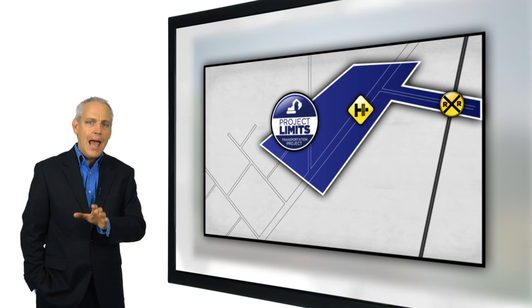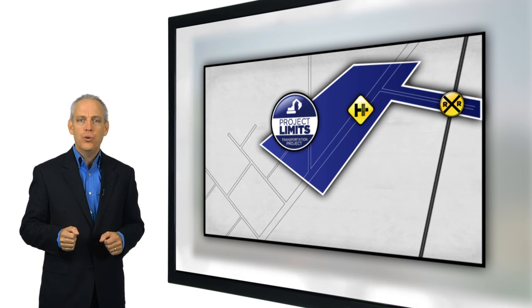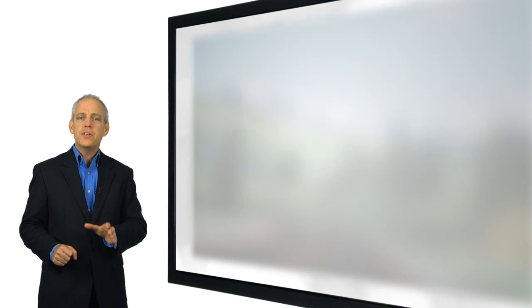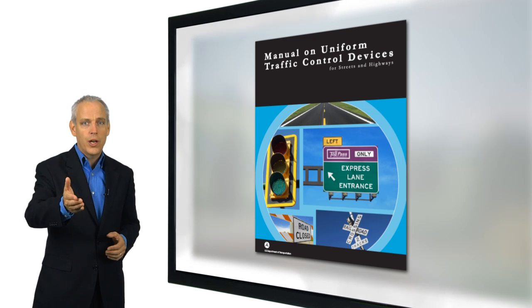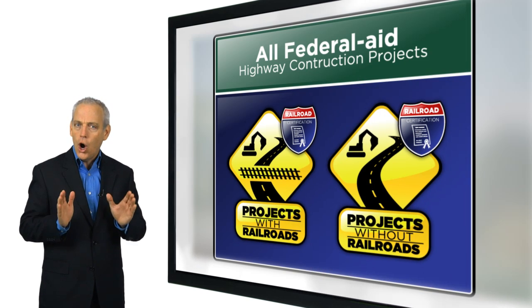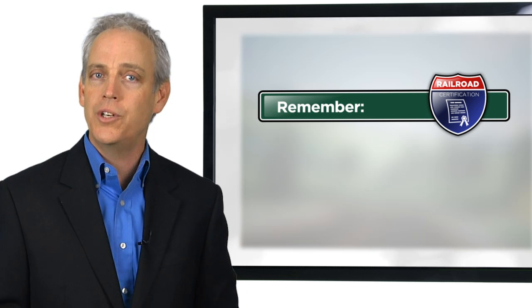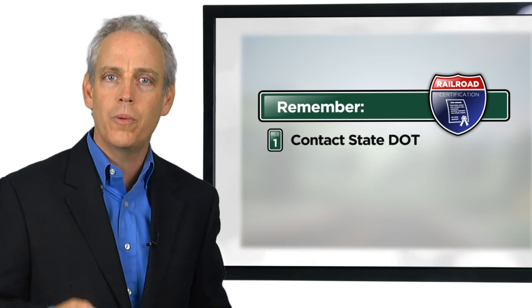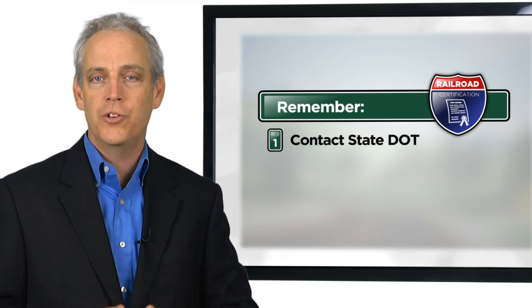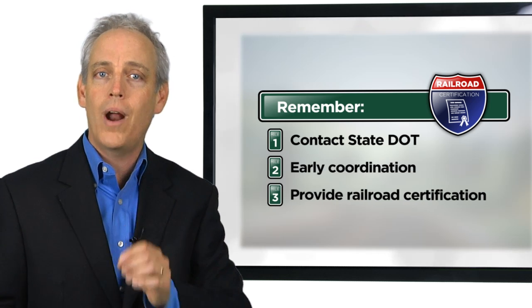Remember, if an at-grade railroad crossing is located either within or near the limits of a Federal-aid project, then you may be required to improve the safety of the crossing. This is accomplished by installing adequate warning devices, even if it is not part of the original scope of your project. You must also submit a railroad certification for all Federal-aid projects prior to construction. Providing a railroad certification shows that you have taken steps to prevent costly and unnecessary delays to construction and avoid a dangerous situation from occurring. Your State DOT can help you determine whether a crossing near or within your project limits must be addressed. Remember to coordinate early and provide the project railroad certification so you can help avoid problems during construction and keep your project on track.